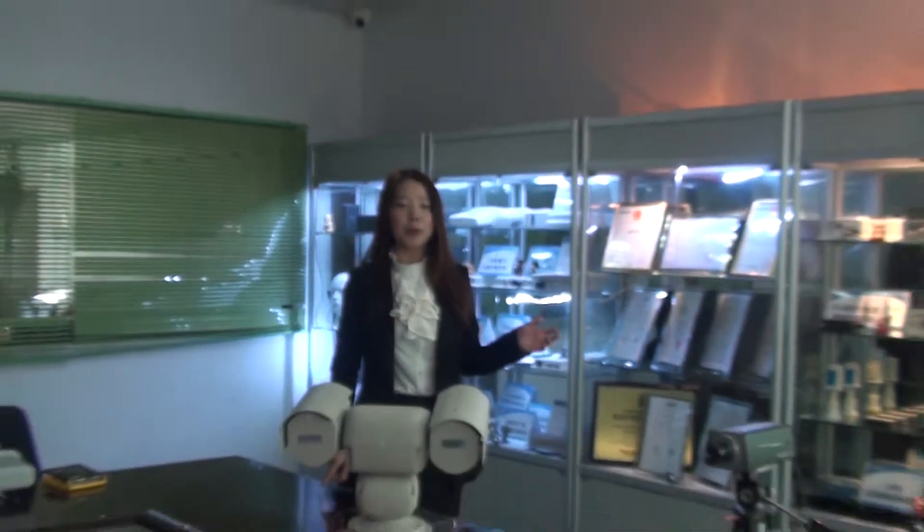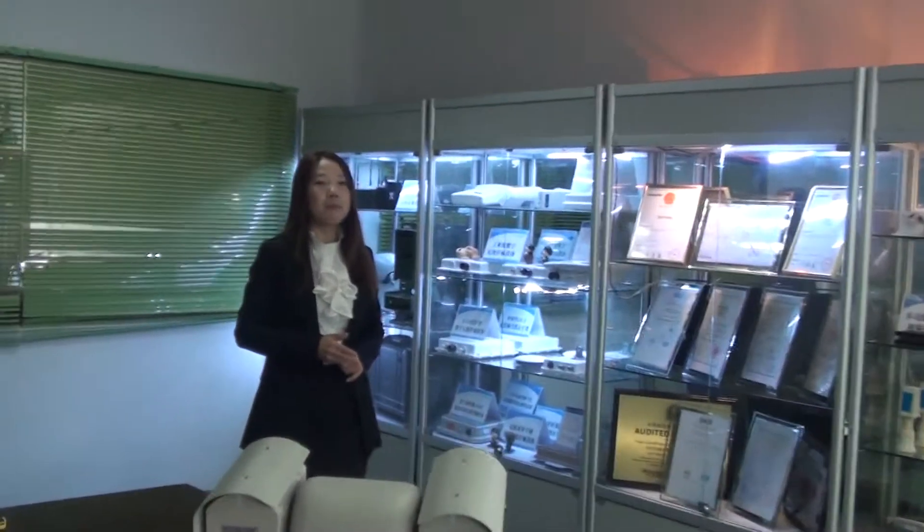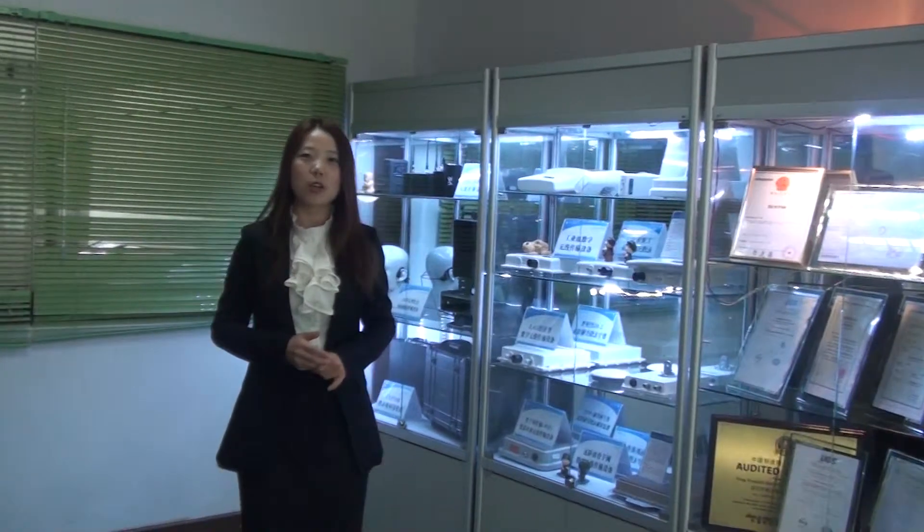Hi, how are you? I'm Nikki, from Central Company. Our company's product is a long-range video and audio transmission product. Today we show our products here — this is our product showroom. My company has four parts of product.